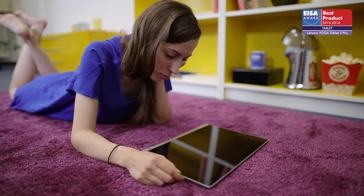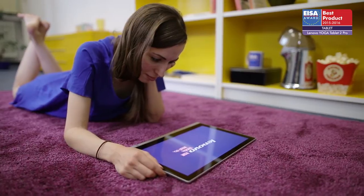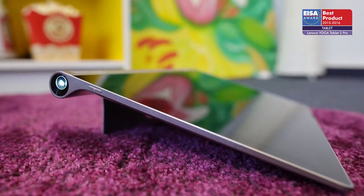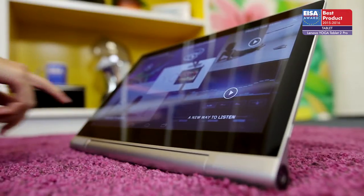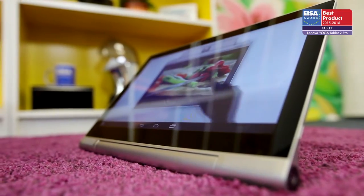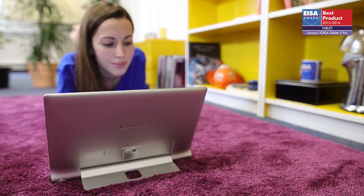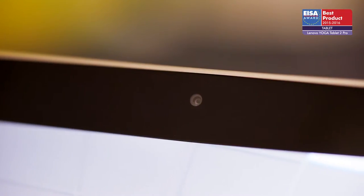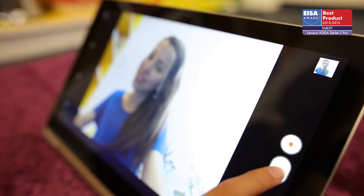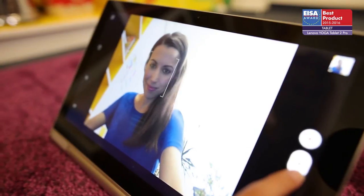The European tablet of the year 2015 to 2016 is the Lenovo Yoga Tablet 2 Pro. From the 13.3 inch display and quad-core Intel Atom chipset to the long-life 9600 milliampere hours battery and 8 megapixel rear camera, the Yoga Tablet 2 Pro shows a genuine understanding of what purchasers really want from a tablet.